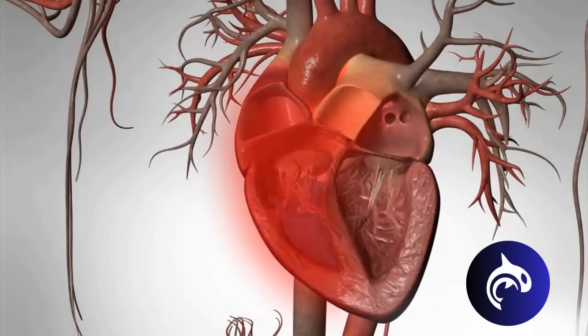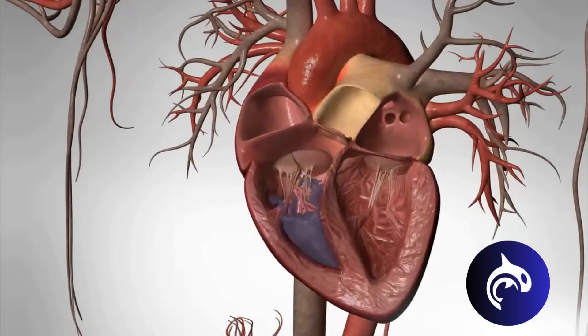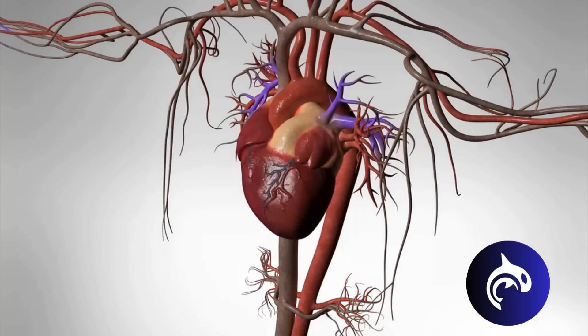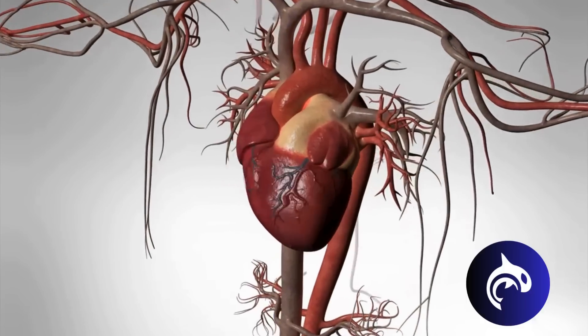The right side of the heart receives oxygen-poor blood from the body. It then pumps the blood to the lungs so that the blood can pick up oxygen. The oxygen-rich blood then returns to the left side of the heart. And so the cycle continues, ensuring that every cell in your body receives the nutrients and oxygen it needs, while efficiently removing waste, maintaining a delicate balance essential for life.